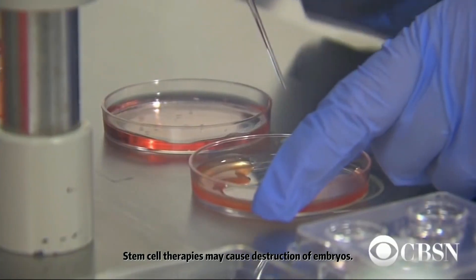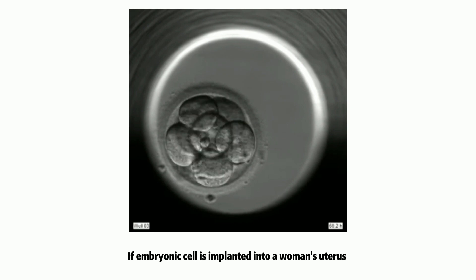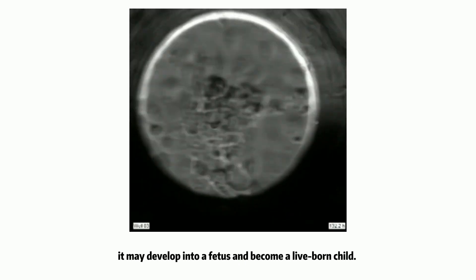Stem cell therapy may cause destruction of embryos. Embryos have the potential to become human beings. If an embryonic cell is implanted into a woman's uterus, it may develop into a foetus and become a live-born child.